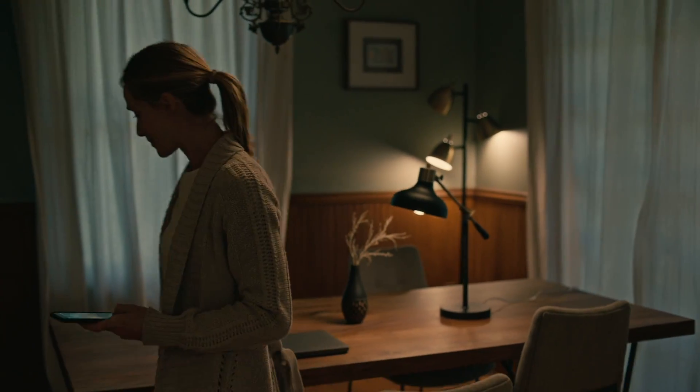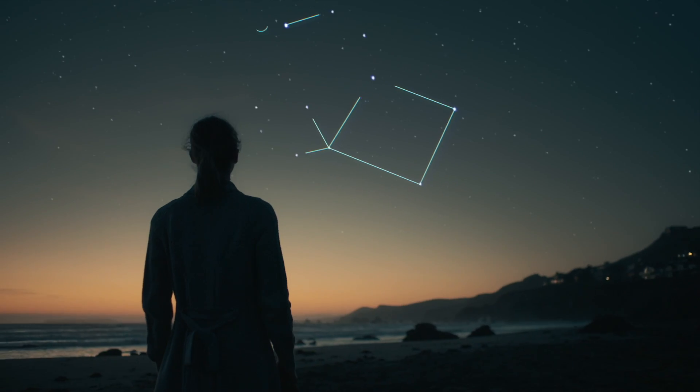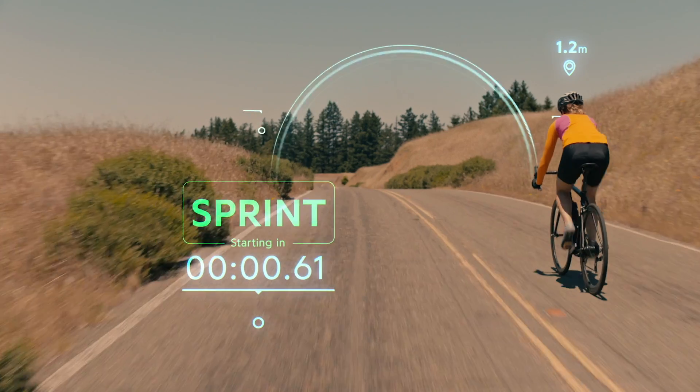Modern technology promises to keep us more connected. But in surrounding ourselves with screens and devices, it feels as though we've lost something. Imagine if we could replace our screens with something that informs without distraction. Could we see differently? More clearly? Could it help us find that invisible edge when we need it most?